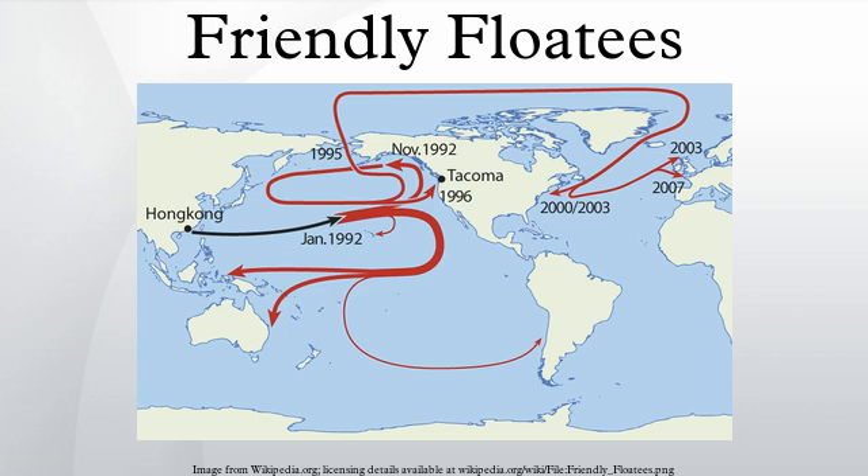Some of the toys landed along Pacific Ocean shores, like Hawaii. Others traveled over 17,000 miles, floating over the side where the Titanic sank, and spent years frozen in Arctic ice to reach British and Irish shores 15 years later in 2007.